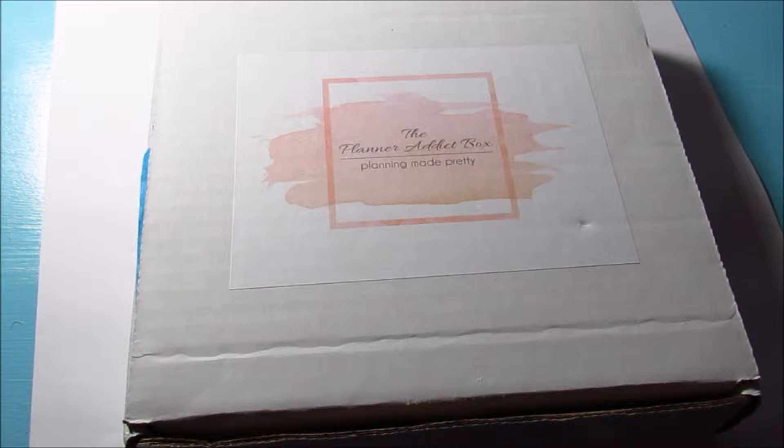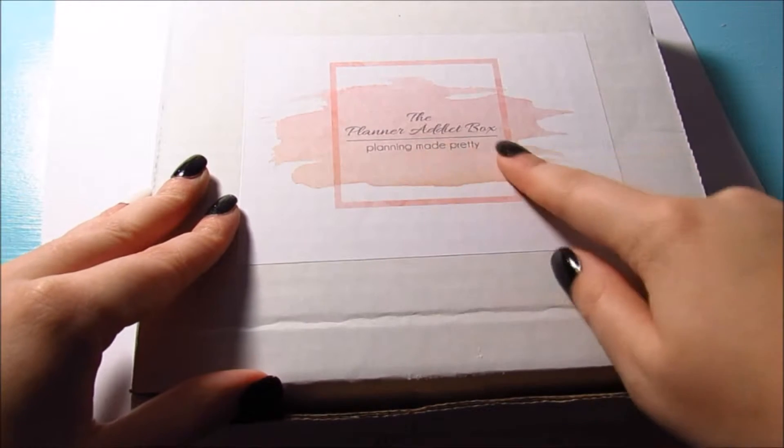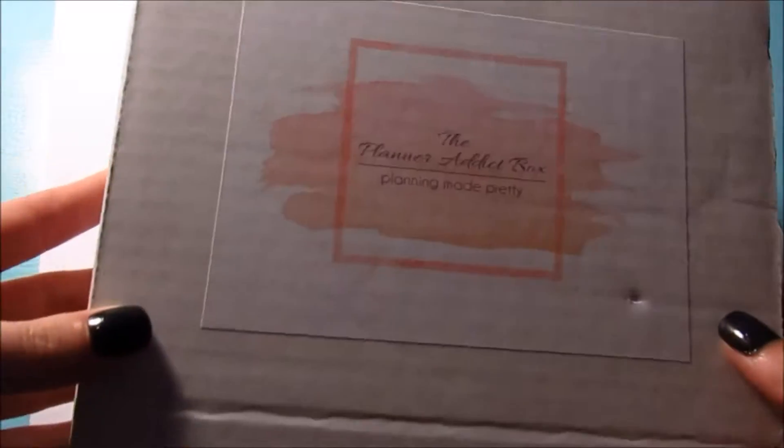I've just been waiting for all of the stickers to come in. I have one more order that has to arrive and then I will do the video. This is from Planning Made Pretty — I'm sorry if the lighting is a little too bright.